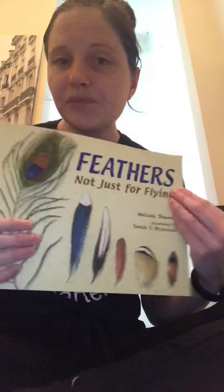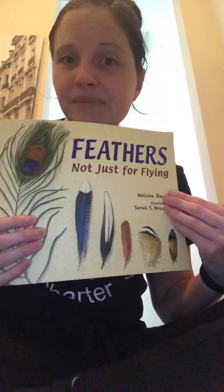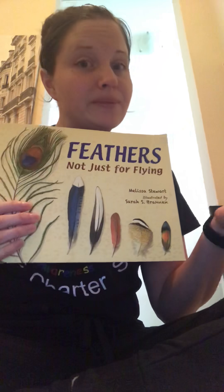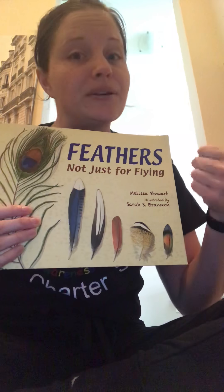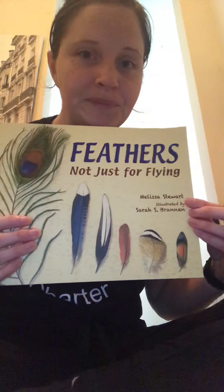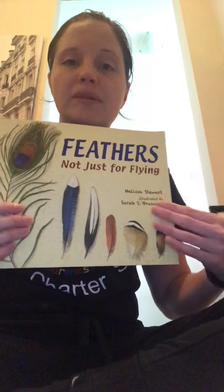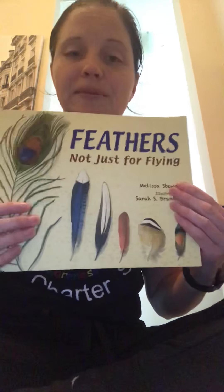Right, they use feathers to keep warm. What else? Right, to hide or camouflage themselves. Right, they use them to help them fly — we know that one. And one more — they use them to help them with their swimming as well. Awesome job with listening.